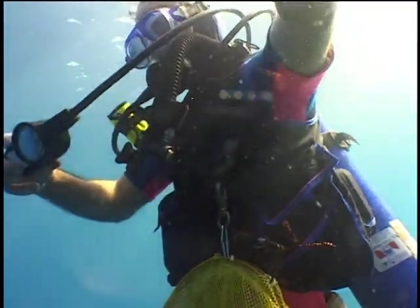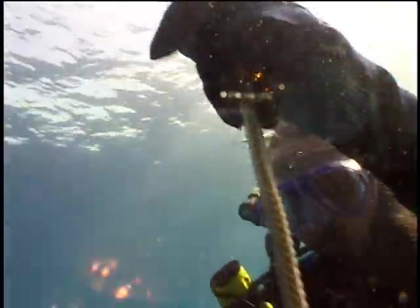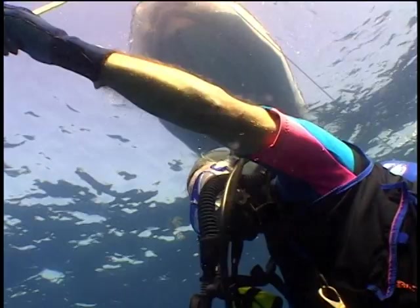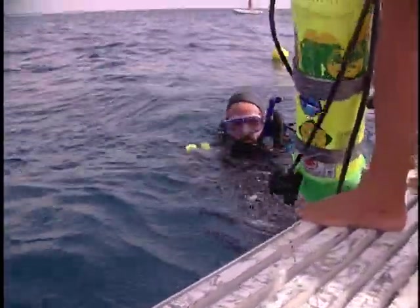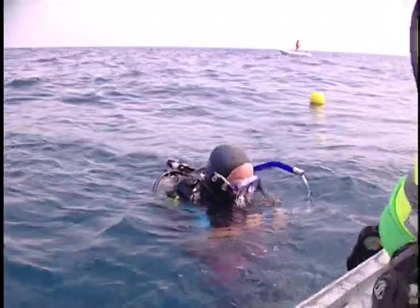Before returning to the surface, Jim takes a core sample from the floor of the hole. Samples in hand, he begins his ascent. On the way back to the surface, we make a decompression stop — this allows the excess nitrogen gas which builds up in the divers' bodies to escape. Twenty minutes later, he rises to the surface. The dive has generally been a success, with some important questions answered.